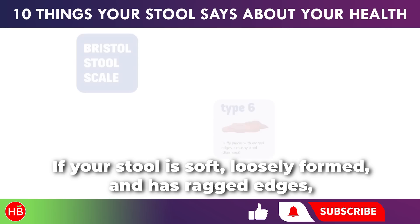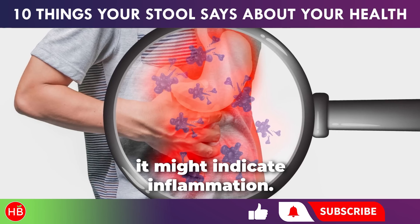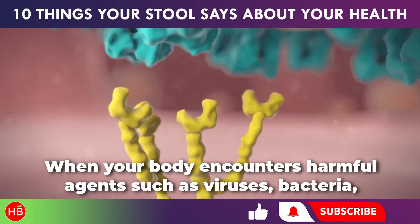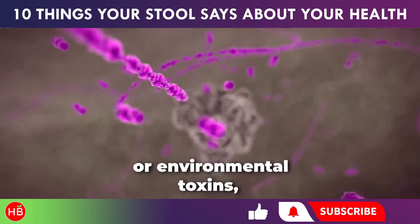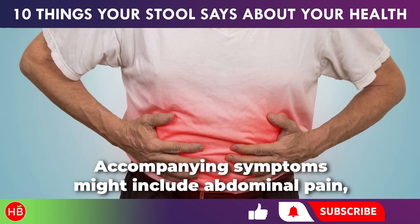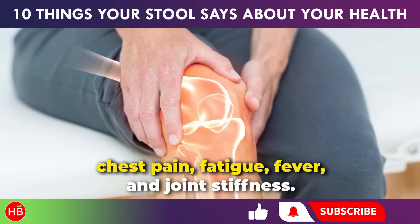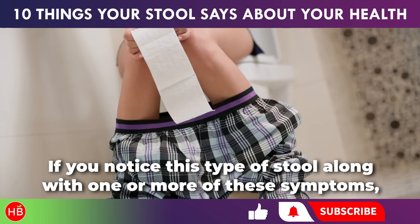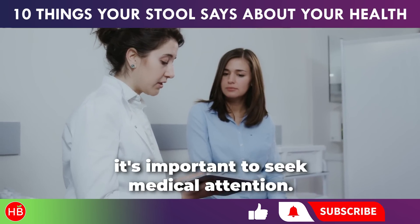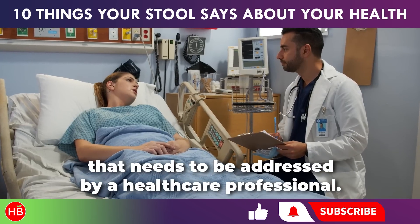If your stool is soft, loosely formed, and has ragged edges, it might indicate inflammation. When your body encounters harmful agents such as viruses, bacteria, or environmental toxins, it responds through a process known as inflammation. Accompanying symptoms might include abdominal pain, chest pain, fatigue, fever, and joint stiffness. If you notice this type of stool along with one or more of these symptoms, it's important to seek medical attention, as this could be indicative of an underlying health issue that needs to be addressed by a healthcare professional.